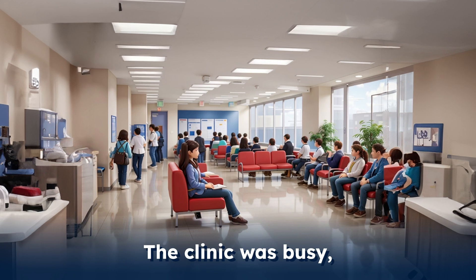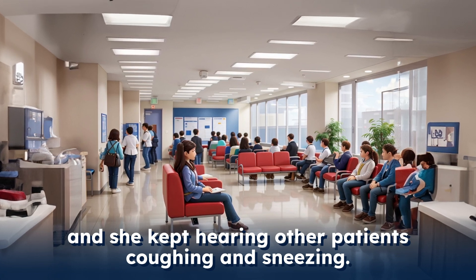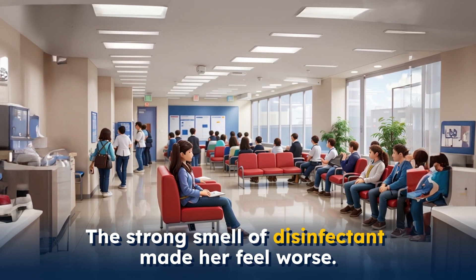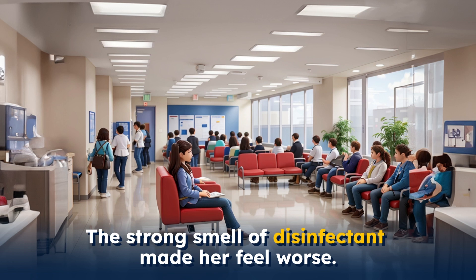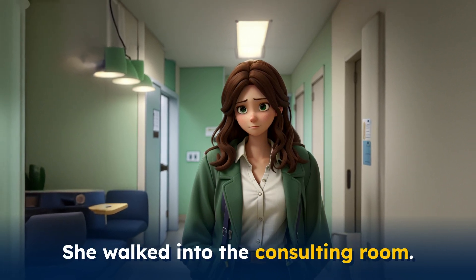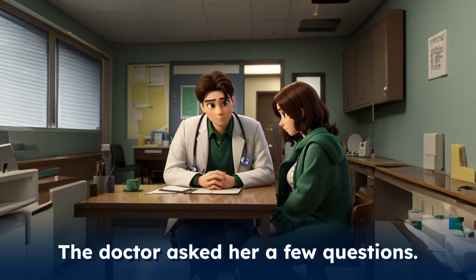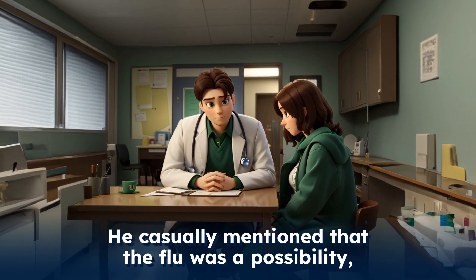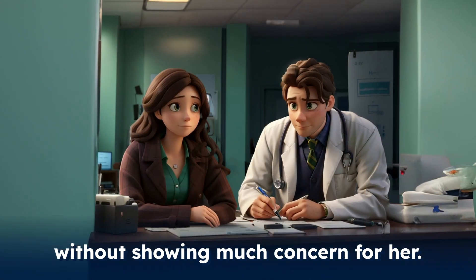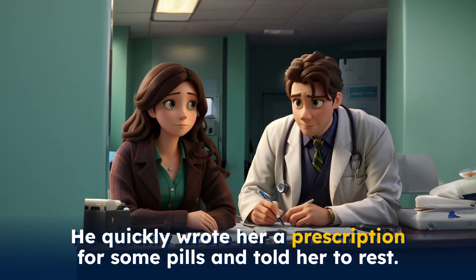The clinic was busy, and she kept hearing other patients coughing and sneezing. The strong smell of disinfectant made her feel worse. Finally, her name was called. She walked into the consulting room. The doctor asked her a few questions. He casually mentioned that the flu was a possibility without showing much concern for her. He quickly wrote her a prescription for some pills and told her to rest.